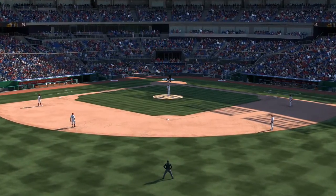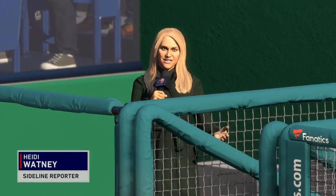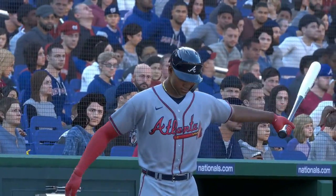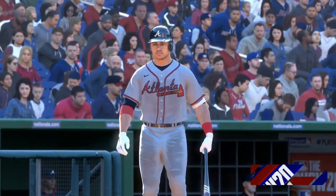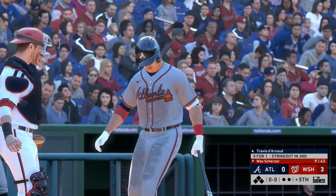Heidi Watney standing by as we get set for the top of the fifth. She had a chance to discuss the Braves' offense with their manager Brian Snicker. Overall, he's not happy with the at-bats they're putting together — they haven't had a single guy on base yet, so it's starting to feel a little desperate. But they've unfortunately just been faced with some really great pitching. The key going forward is to find any way they can to get him out of his rhythm on the mound.